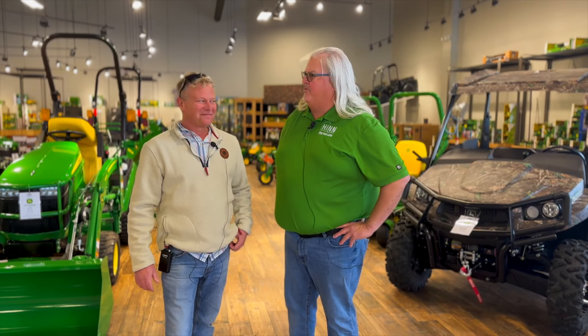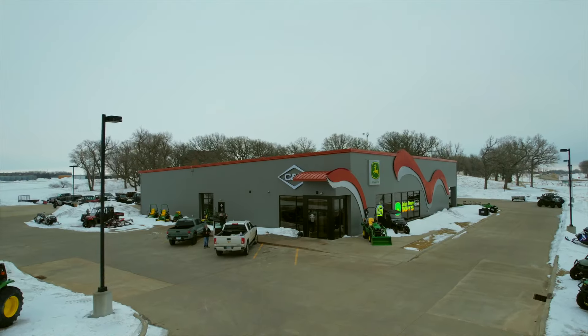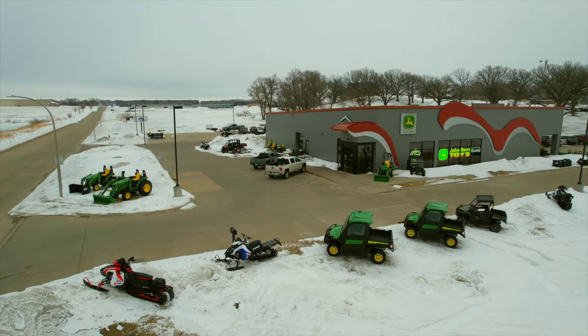Hey, it's Okoboji Market Update time once again, and Robbie and I picked the right color shirt to wear today. I think I've worn this one the last couple times we've done videos, so I may need to upgrade my wardrobe a little bit. Well, I picked green — and you know why? Because this is CMB Power Sports, and they've let us come in and talk about some of their new offerings.